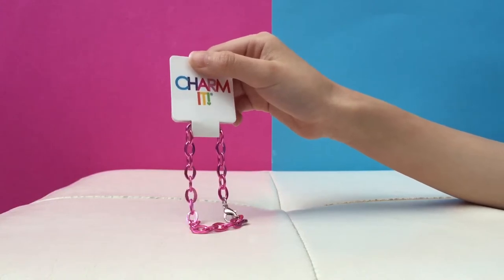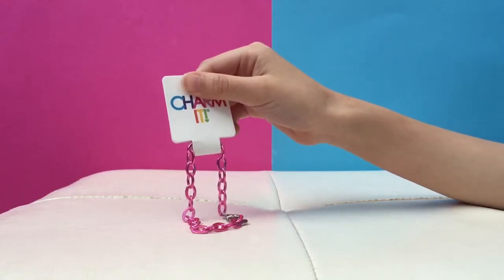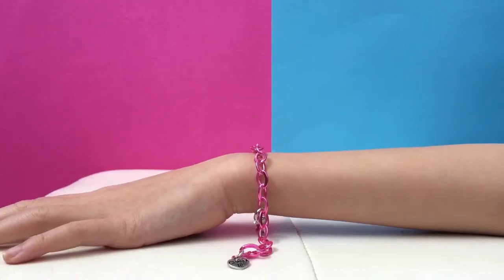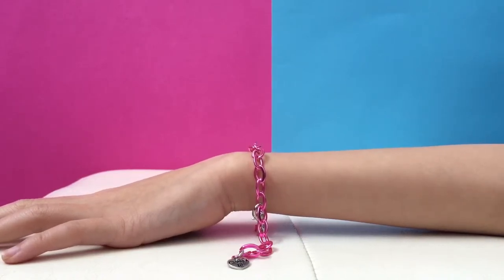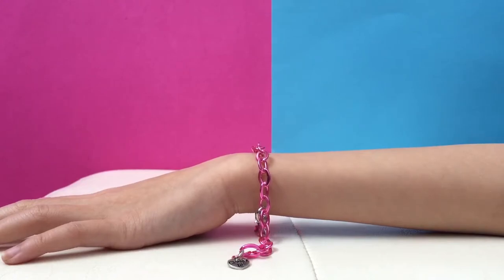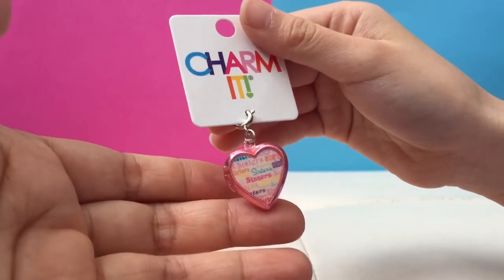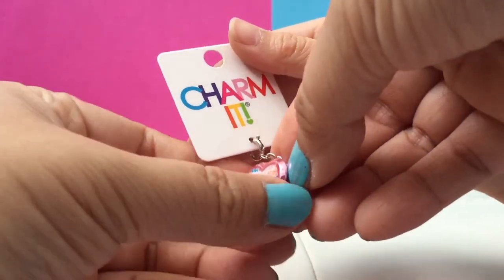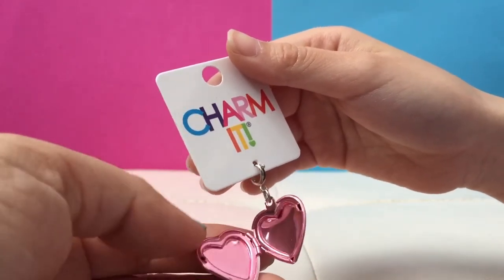Now we're going to look at the bracelet and the charms that big sis picked. What kind of bracelet did you choose? It's like chains — here it is on. I like it because it's simple and you can add any kind of different charms to it. It's nice and metallic.